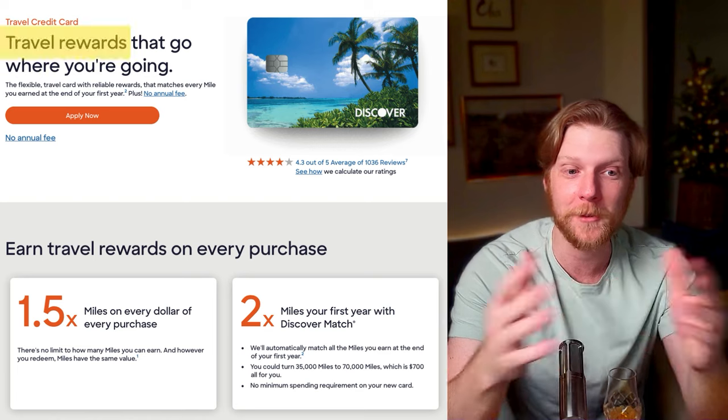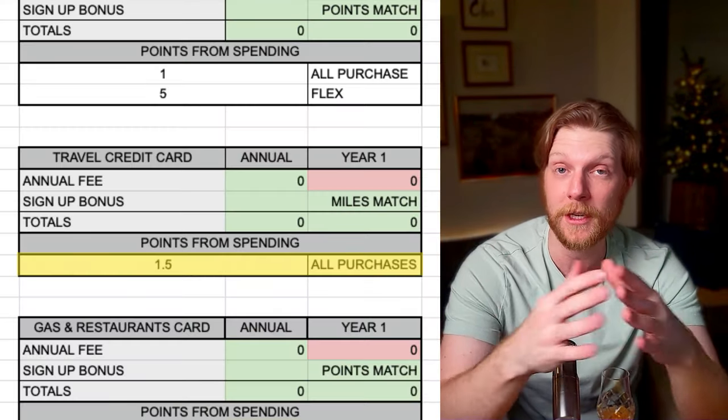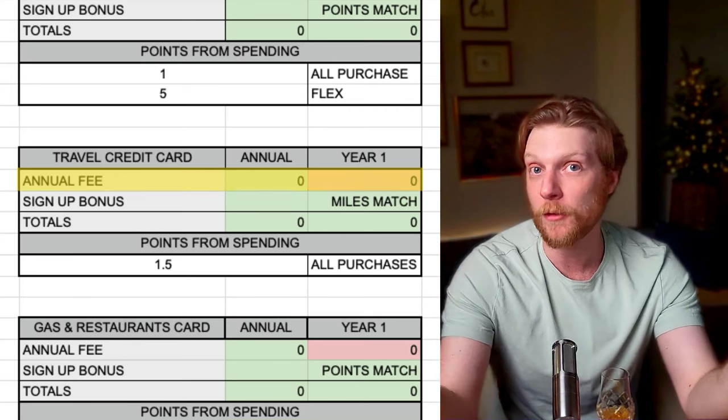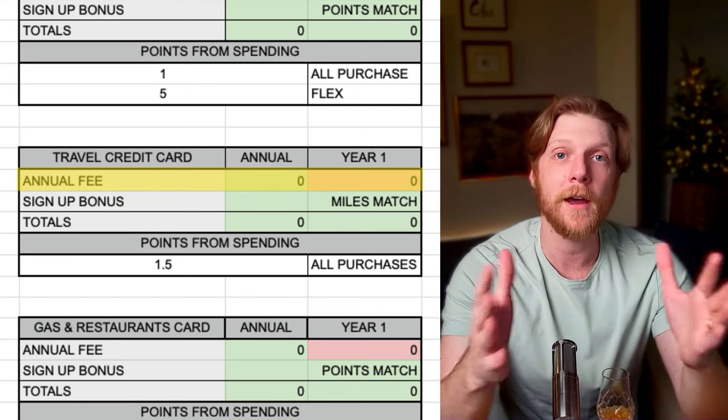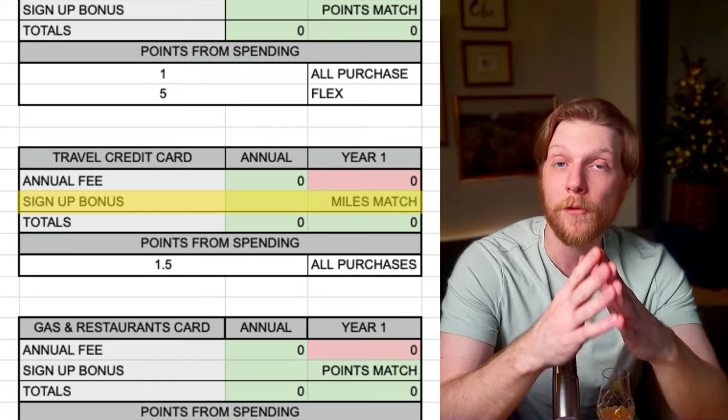The second credit card from Discover is their travel credit card. This one's very simple — you get 1.5 miles per dollar spent, there's no annual fee, and their signup bonus in year one only is a miles match: all the miles you get from your spending get matched.